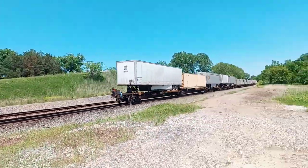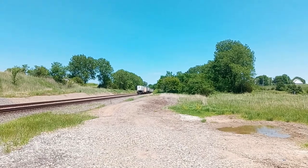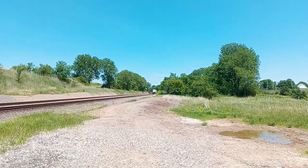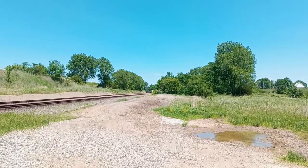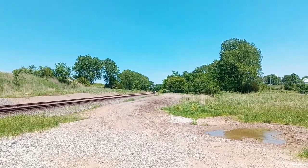120 cars. Do you believe that? I couldn't believe there's 120 cars pulling one locomotive. It's a Heritage 1 scheme. That train was a BNSF ES44C4.